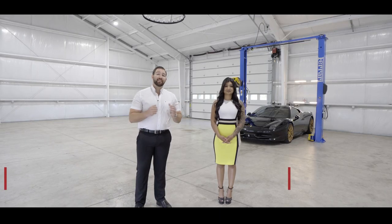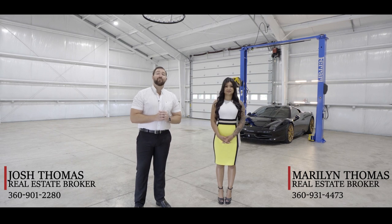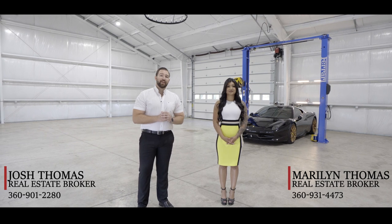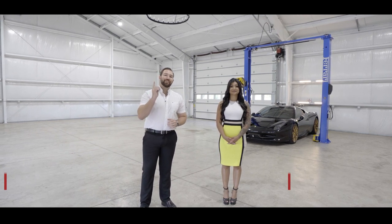Feel free to give us a call or text at the numbers at the bottom of the screen to schedule a tour or for questions. For a full video tour and more information, you can click the link below. I'm Josh Thomas from the Handress Realty Company, and I'm Marilyn Thomas from the Handress Realty Company, and we look forward to speaking to you soon.